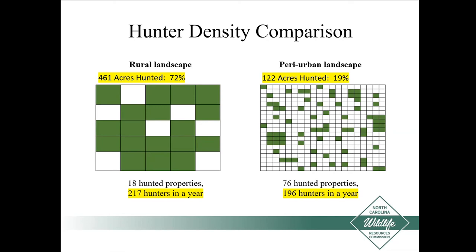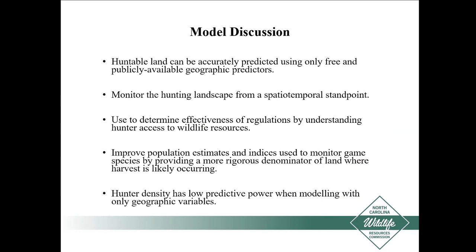A quick review of the model results: huntable land can be accurately predicted using only free and publicly available geographic predictors. We can monitor the hunting landscape from a spatial-temporal standpoint and look at how its size changes over time. We can use it to determine effectiveness of our regulations by understanding more about hunter access to wildlife resources. It improves our population estimates and indices used to monitor game species by giving us a more rigorous denominator for where harvest actually comes from. Hunter density has low predictive power when modeling only with geographic variables.